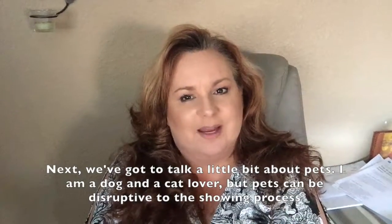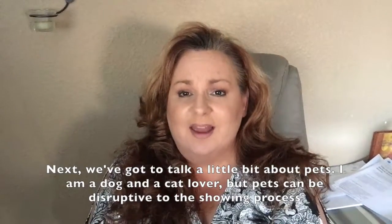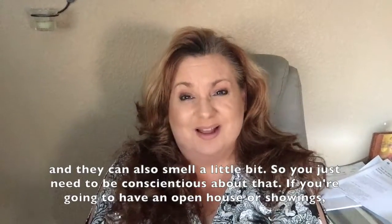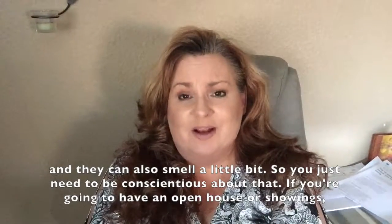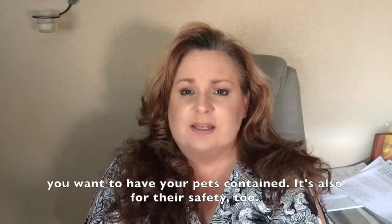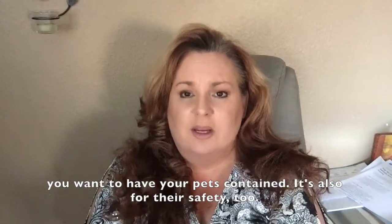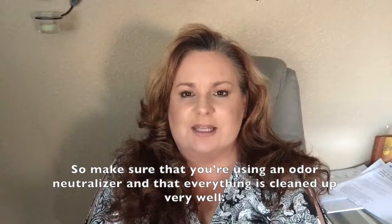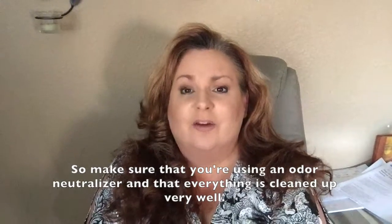Next we've got to talk a little bit about pets. I am a dog and a cat lover, but pets can be disruptive to the showing process and they can also smell a little bit. So you need to be conscientious about that. If you're going to have an open house or showings, you want to have your pets contained — it's also for their safety. Make sure you're using an odor neutralizer and that everything is cleaned up very well.